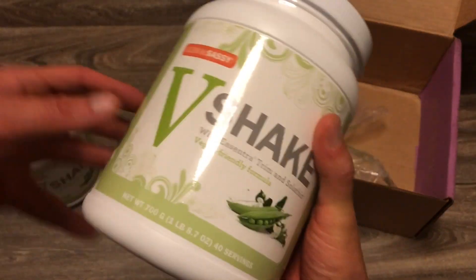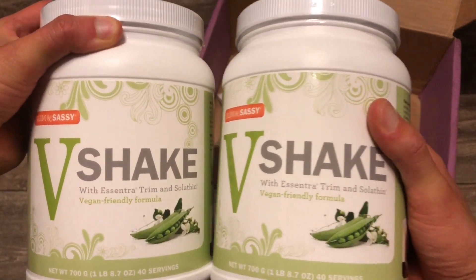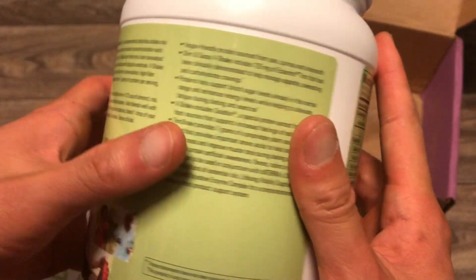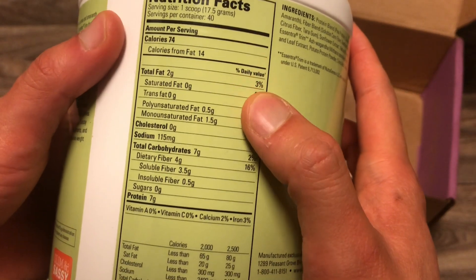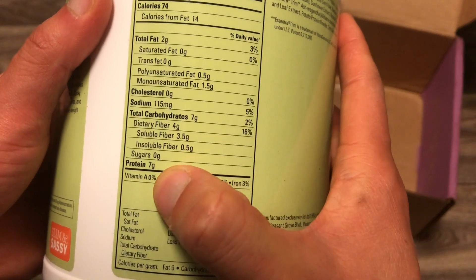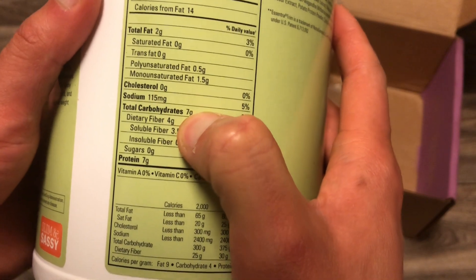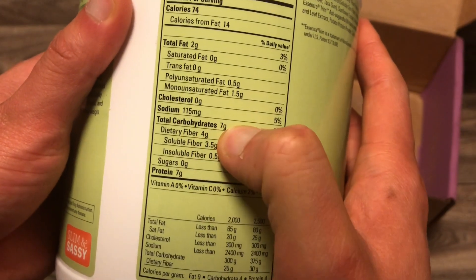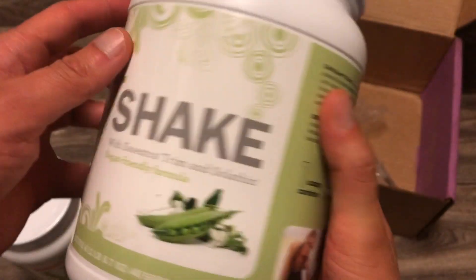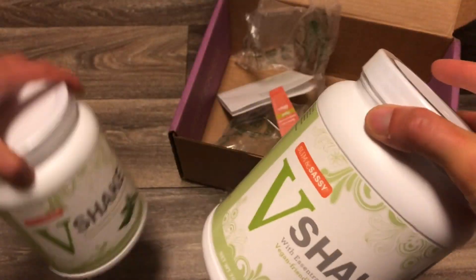Then we have two of the V-Shakes — the protein powder I use in my green smoothies. I actually ran out, so I get two every once in a while. It's a great source of fiber and protein: low fat, good source of fiber, protein, and low carb. Net carbs are just three grams, which is really low. It's vanilla flavor, and I highly recommend this for smoothies.